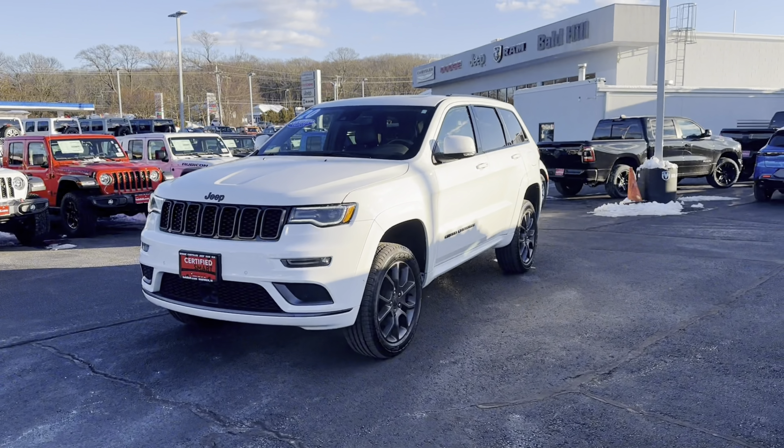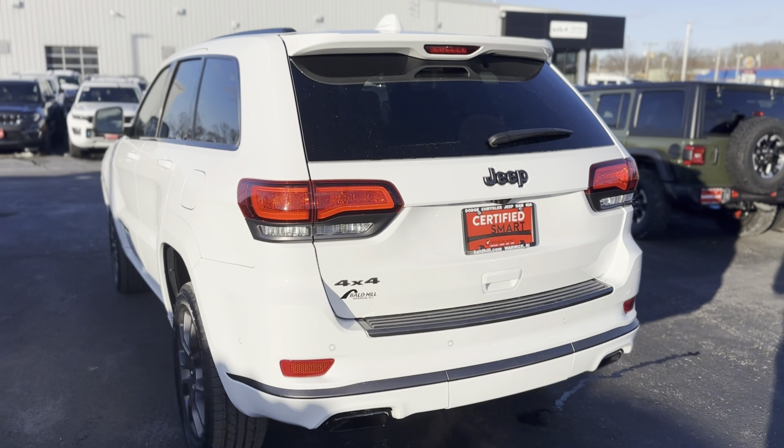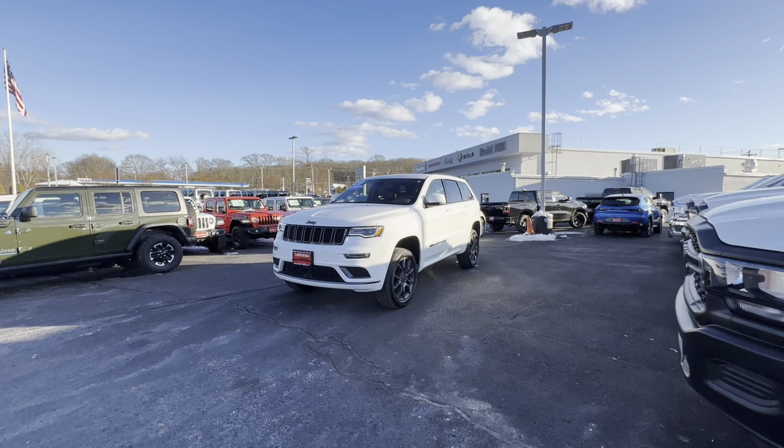Thanks for watching. This has been Bald Hill Jeep. We are located in Warwick, Rhode Island, right off of Bald Hill Road.